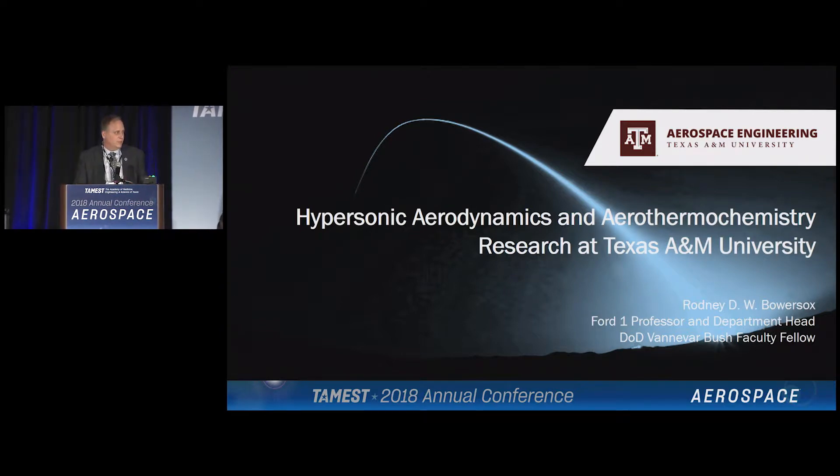Just a disclaimer up front: my graphical capability is nowhere near what you've seen earlier today, so just keep that in mind. When I first was asked to do this, I was asked to talk about hypersonics, and in particular hypersonics at A&M, and in particular hypersonics in my laboratory. Then I show up — I was at the meeting that Norm talked about yesterday — and Norm goes, "Rodney, can you talk about supersonics today?" So I sat back in the corner and added a slide.